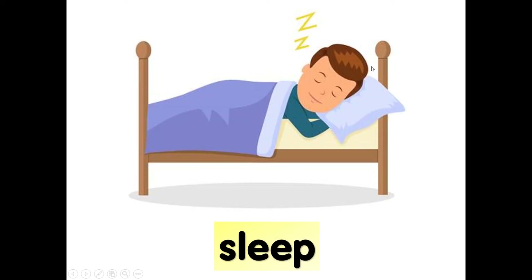D-R-I-N-K, drink. What is daddy doing? Sleeping. Sleep. S-L-E-E-P, sleep. Again, sleep. S-L-E-E-P, sleep.